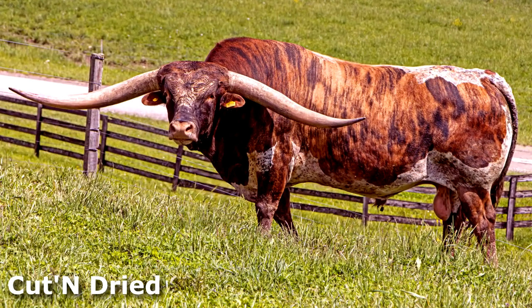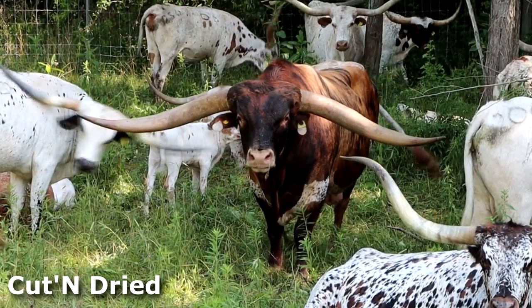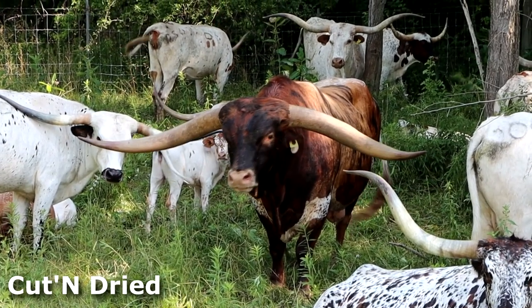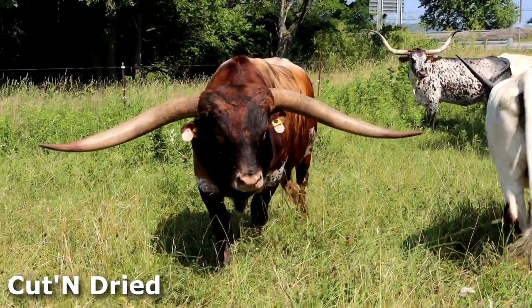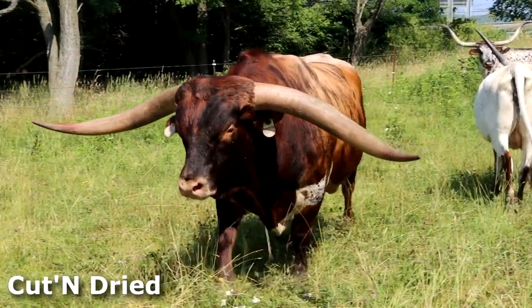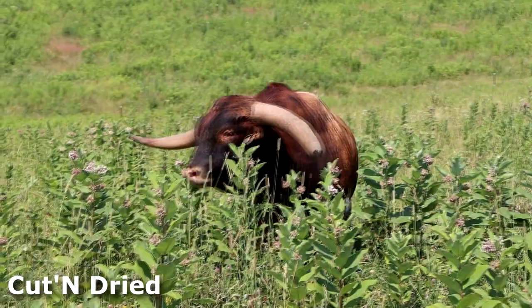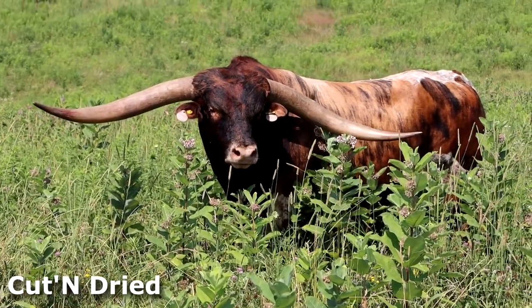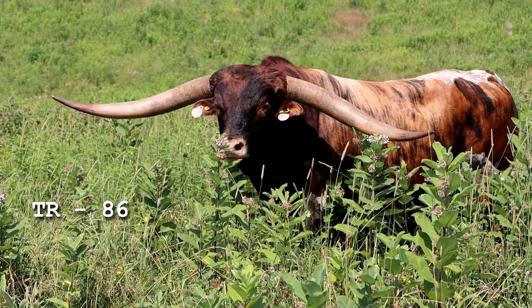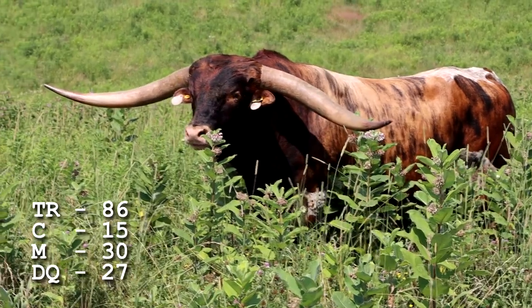When the light is perfect, his brindle stripes are some of the boldest of any brindle species. Cut and Dried is 90% bronze brindle and works great on cows with a lot of white. He has never been to a show but has won a number of horn showcase championships. Look at those tiny ears — the sign of many years of superior breeding. Cut and Dried traces Texas Ranger 86 times, Classic 15 times, Measles 30 times, and Don Quixote 27 times.